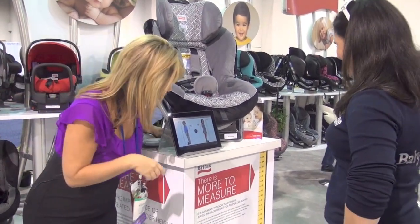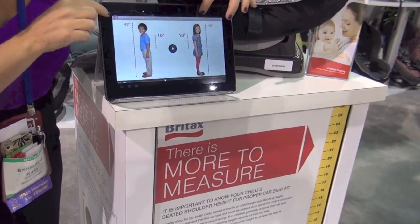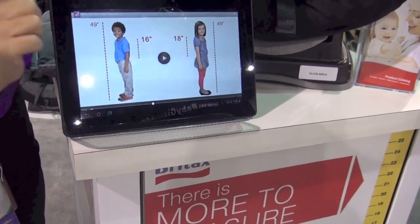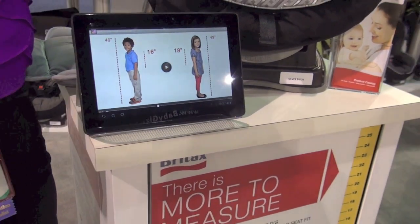There's more to measure. This is a perfect example: two children who are both 49 inches tall. One has a seated shoulder height of 16 inches, the other has one of 18 inches. So even though they're the same height, one will outgrow the seat and one won't at a certain point.